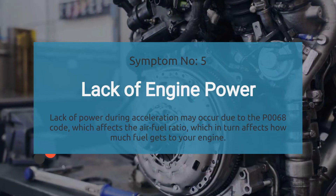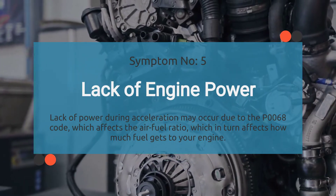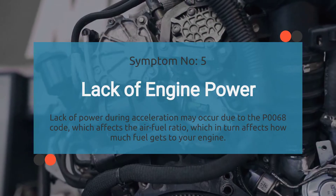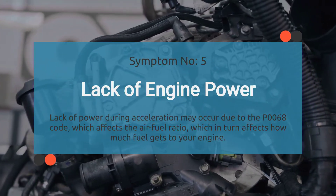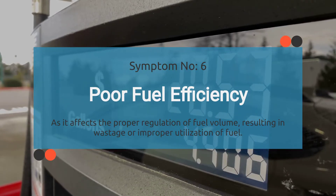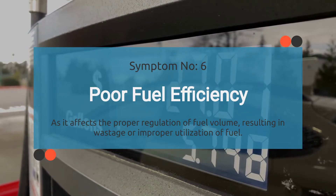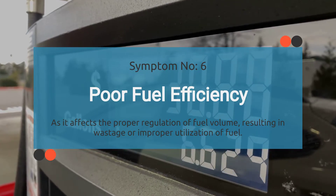Number five: lack of power. Ever feel like your car's lost its mojo, especially when trying to kick it into high gear? That could be because of the P0068 code. When this code rears its ugly head, it messes with the air-fuel ratio, affecting how much fuel gets to your engine, resulting in sluggish acceleration and an overall lack of power. Number six: poor fuel economy. When this code creeps into your engine's system, it affects proper regulation of the air-fuel ratio. Due to either the absence of sensor data or a mechanical problem with the throttle valve, you end up with inefficient fuel consumption.